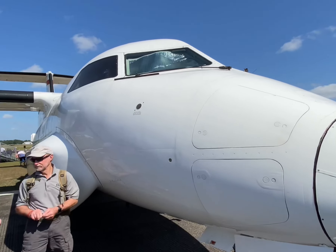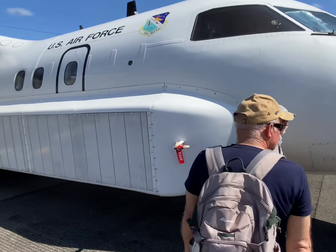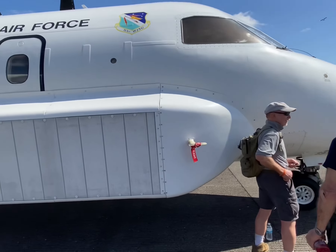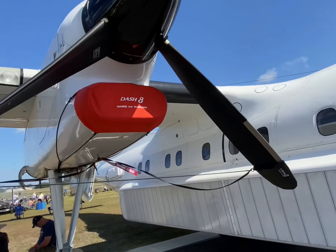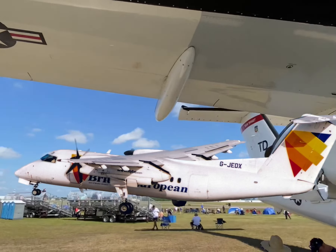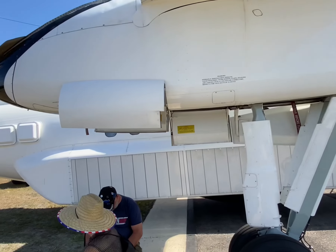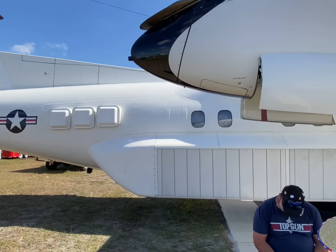This is the U.S. Air Force's E-9A Widget. It is a medium-range aircraft powered by two Pratt & Whitney PW-120As producing 1,800 shaft horsepower each. Its airframe is derived from the De Havilland DHC-8, or Dash-8, airframe that can take off and land on short airfields. This is especially helpful since the widget operates at many remote testing facilities.